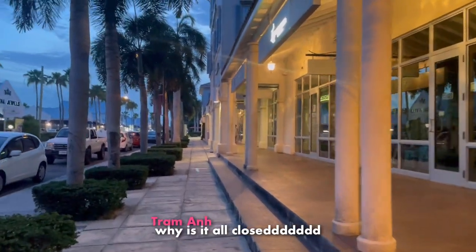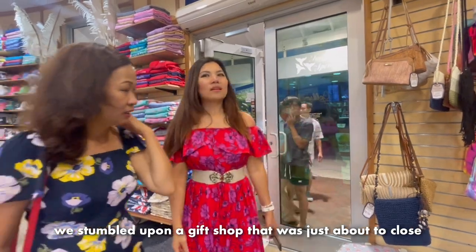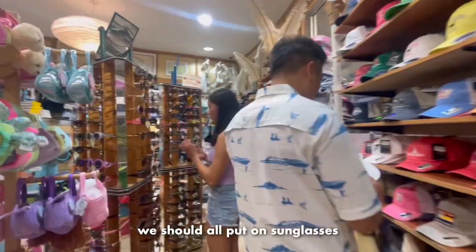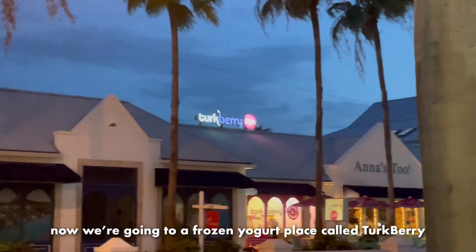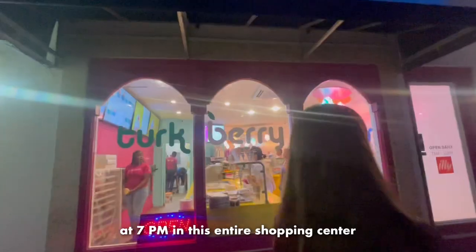After wandering around for some time, we stumbled upon a gift shop that was just about to close. They had t-shirts for $30. Now we're going to a frozen yogurt place called Turkberry, which was surprisingly the only thing that was open at 7 p.m. in this entire shopping center.